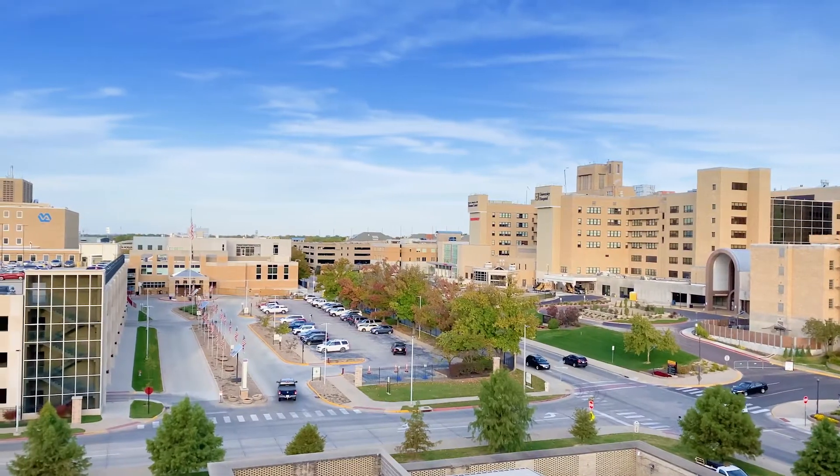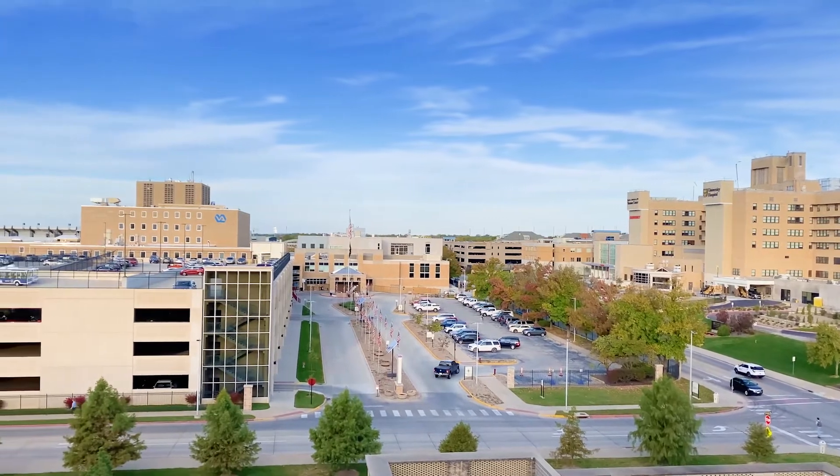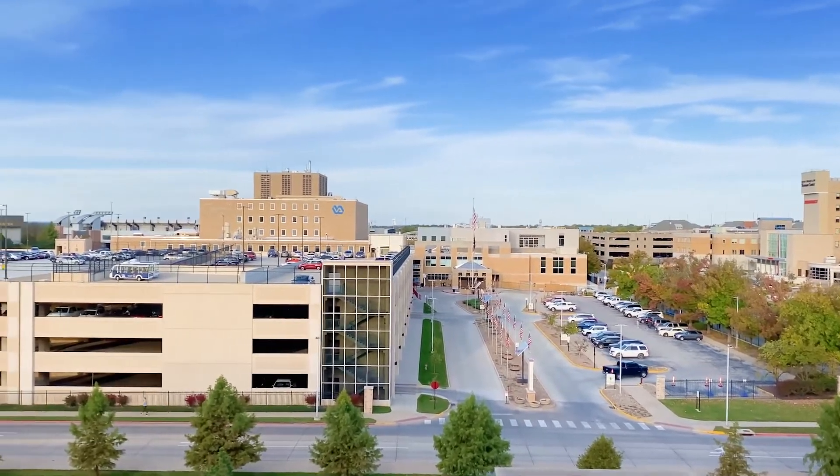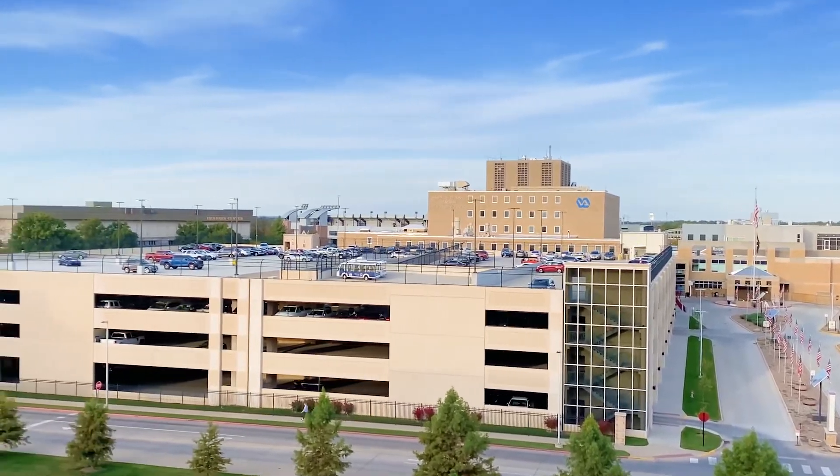Our residents also rotate at the local VA, the Truman VA, which is just across the street from the main hospital and connected by an underground tunnel. So although our residents go to a number of different locations, they're all actually very physically close to one another.